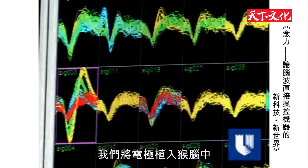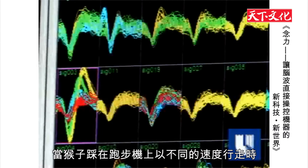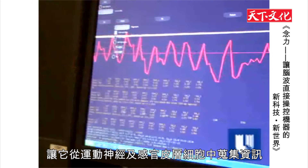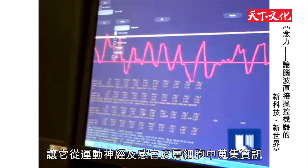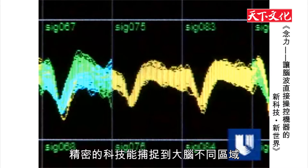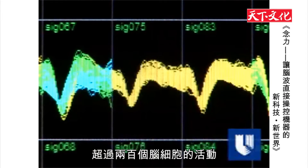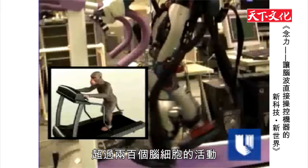Two rhesus monkeys were implanted with electrodes that collected information from cells in the brain's motor and sensory cortex. Sophisticated technology for capturing activity from more than 200 brain cells in multiple areas of the brain recorded how the cells responded as the monkey walked on a treadmill at various speeds.